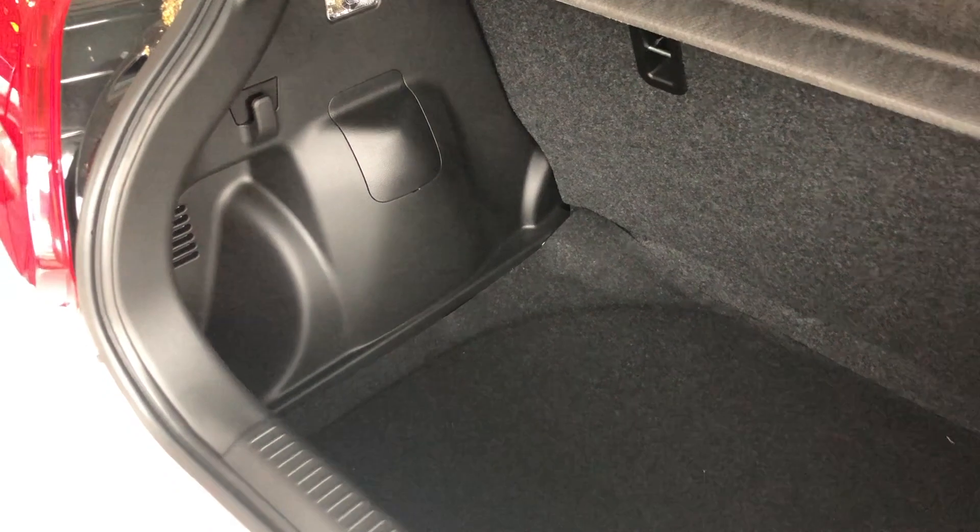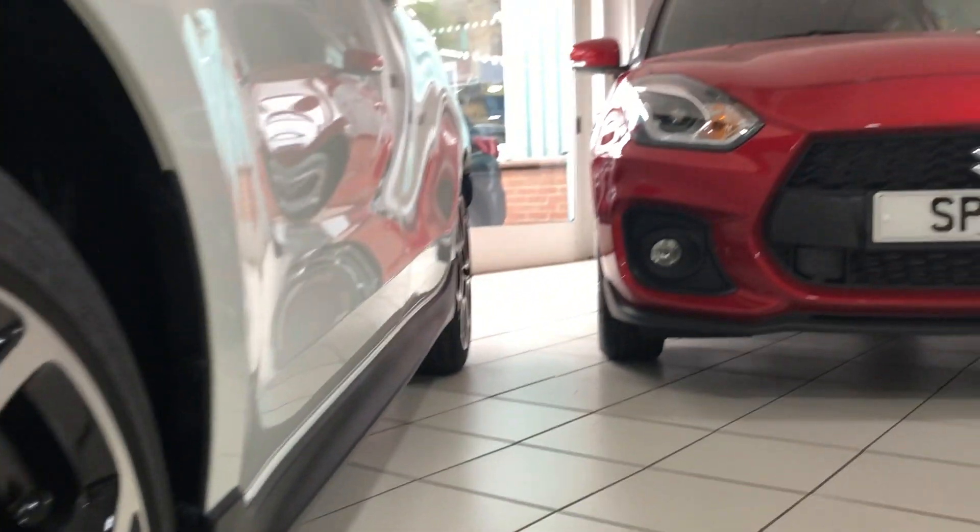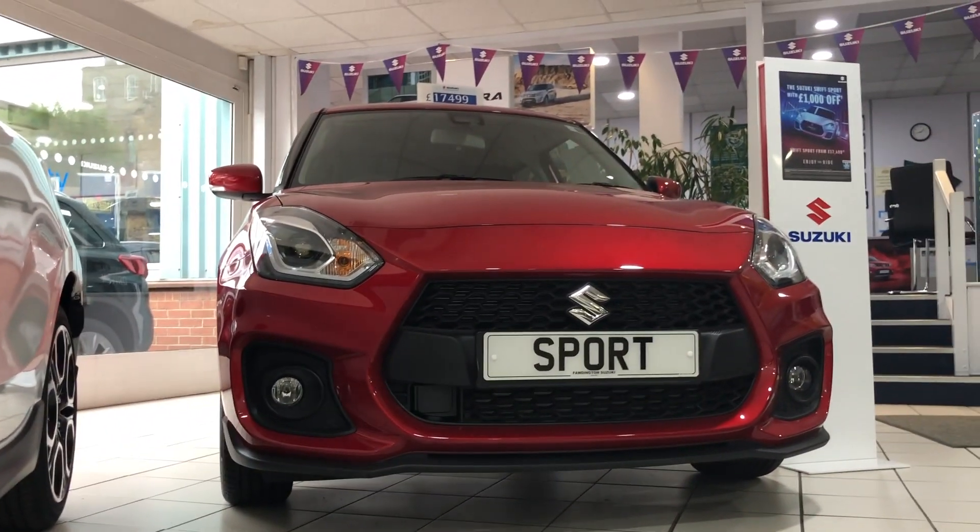Next up we have the practicality of the Swift Sport — bit of a surprise this one, but there is absolutely tons of room inside, easily enough space for four adults. The boot space is surprisingly good too, easily enough room for two suitcases, meaning you could use this car every day.